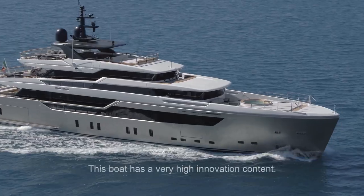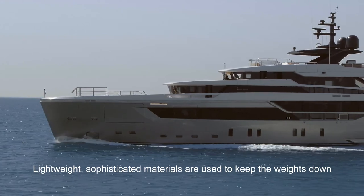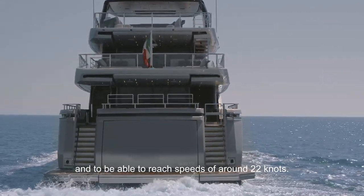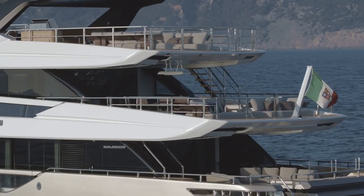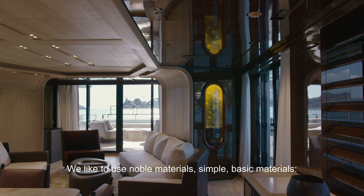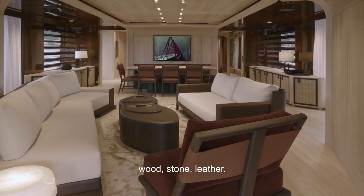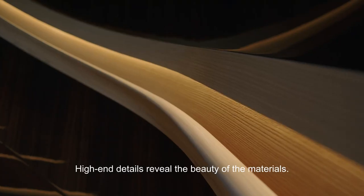This boat has a very high innovation content. We use light and sophisticated materials to maintain the weight and to reach speeds like this boat, with about 22 knots. We like to use noble materials — simple, basic materials: wood, stone, leather — with high-end details to reveal the beauty of the materials.